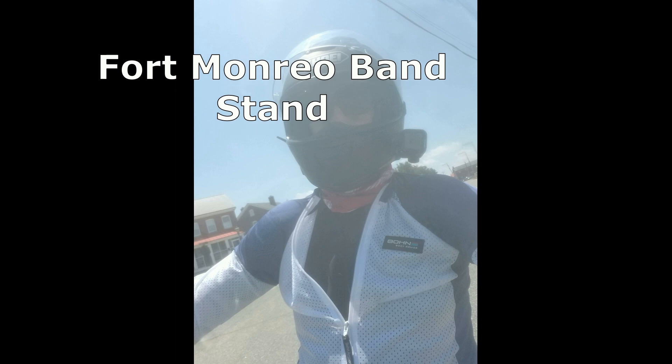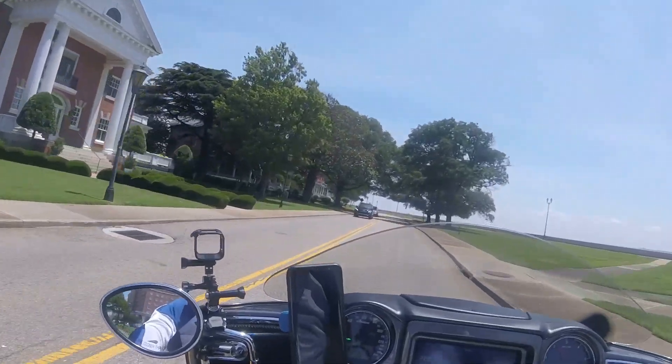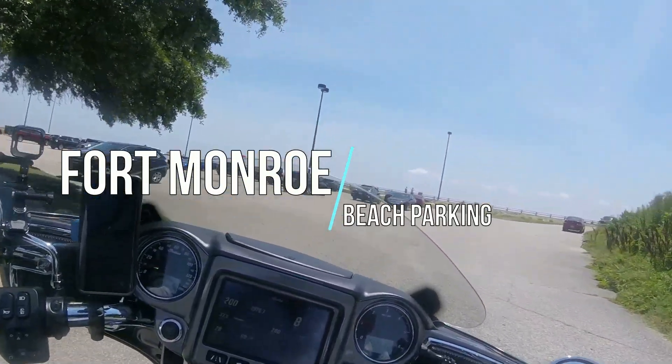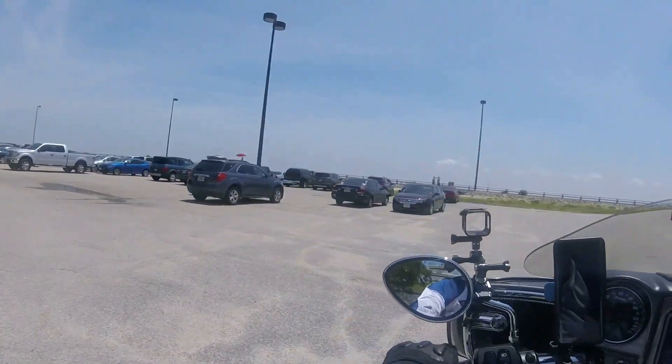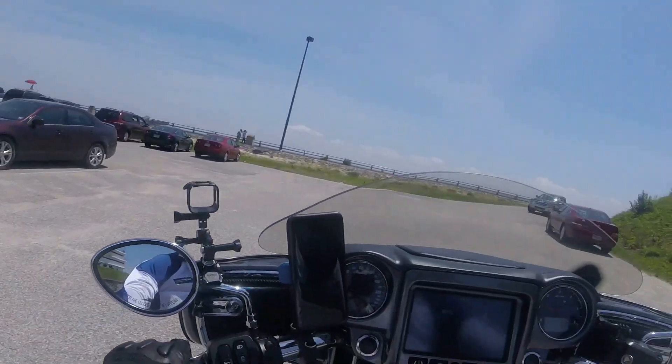Here I am riding at Fort Monroe, passing the bandstand on the right, riding nice and slow — probably in third gear coming into the beach parking at Fort Monroe. There's always people here; this is just a random Thursday around midday with all the cars.